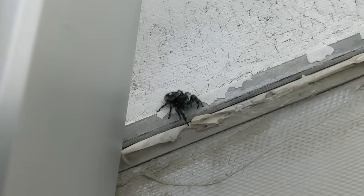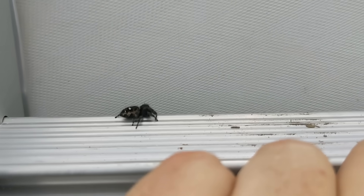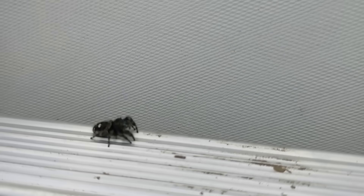I'm up here on the top of the dome and this little jumping spider has been just following me around the whole time. I think it's really curious about what I am, just jumping around and running around the dome — very friendly little spider.